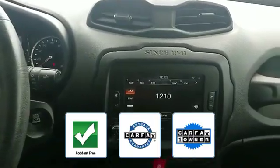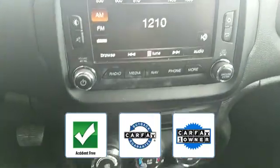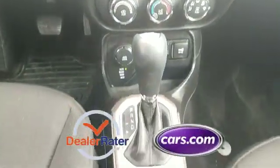This vehicle is accident-free, qualifies for the Carfax buyback guarantee, and is a Carfax one-owner vehicle. This is a top-rated dealer.